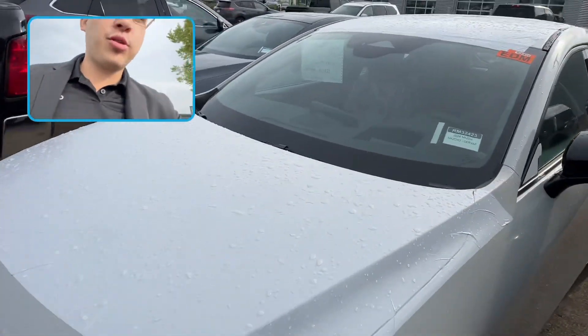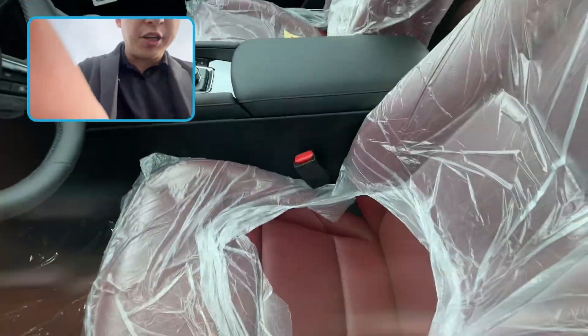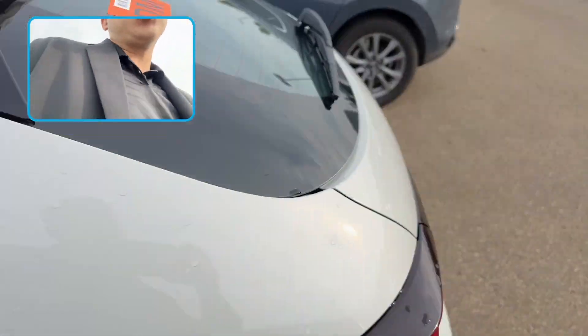I've got that beautiful 2024 Mazda 3 with the ceramic exterior, red leather interior. This thing came fresh off the truck — it's still got all the stickers.